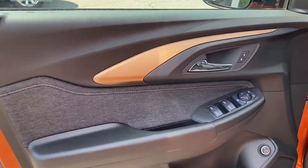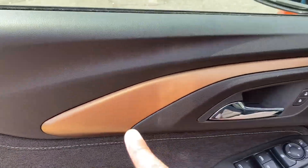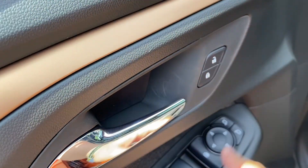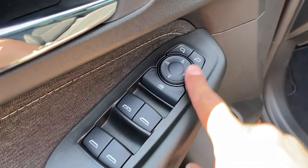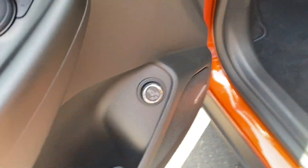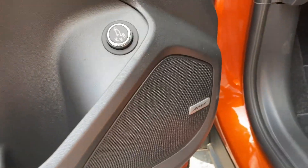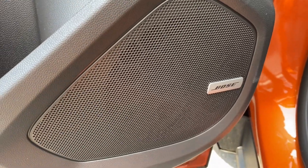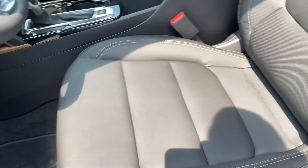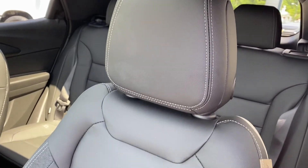The driver door has a really cool design on top with a pop of color and nice fabric next to the armrest. Of course we have the lock and unlock buttons, window controls, mirror controls, and a button to open the power liftgate. Another beautiful surprise on this vehicle — the Bose sound system, so this vehicle will give you great music on your trips.